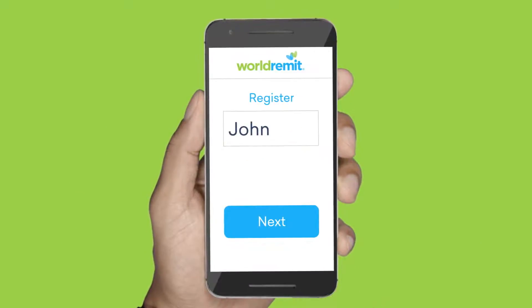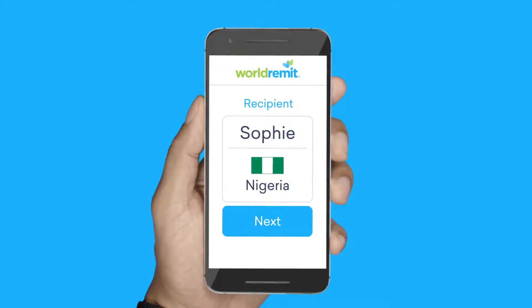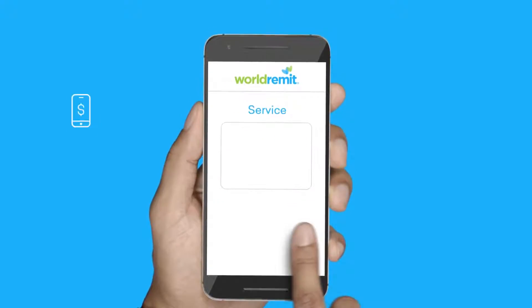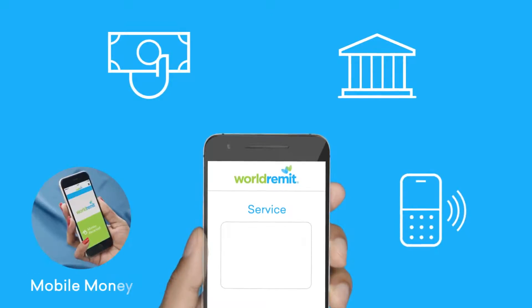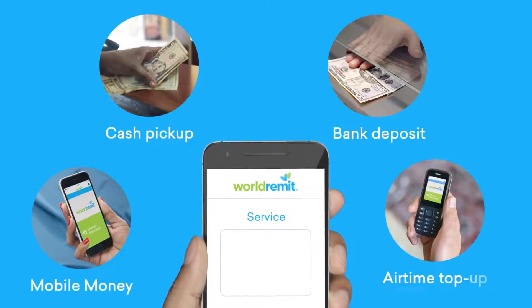First, simply register your details. Then, tell us who and where you're sending the money to, how much you're sending and how you'd like them to receive it — mobile money, cash pick-up, bank deposit or airtime top-up.